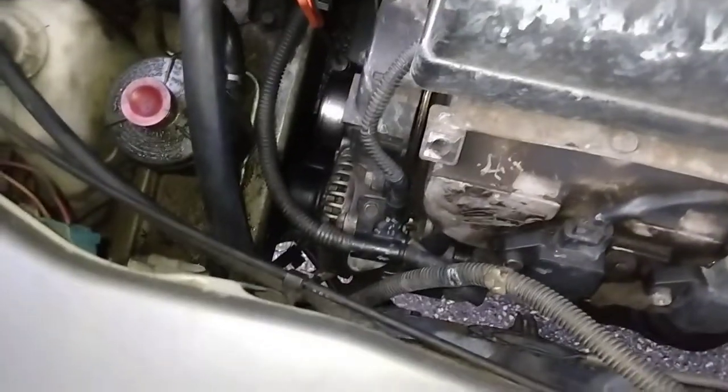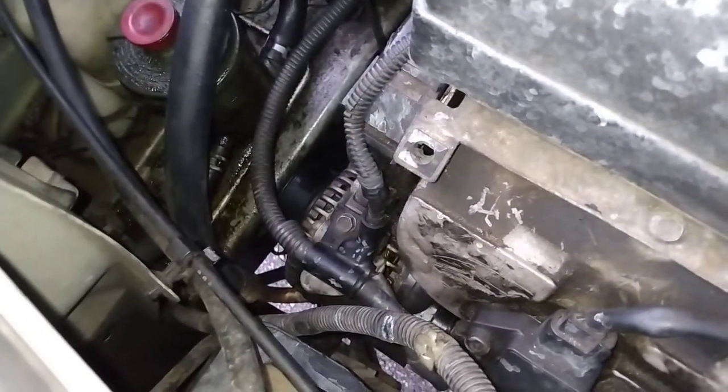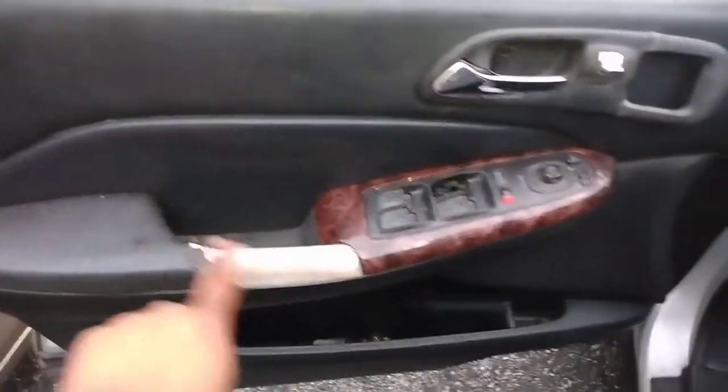That alternator bracket repair is probably a separate video — it breaks pretty commonly on these 3.5s. That little bracket right in there that holds the top bolt to the cylinder head breaks pretty commonly, so if you need help with that let me know and I'll make a video. Anyway, it's a pretty nice car. I also need to replace the seats — I already found them on eBay. There's a little bit of body damage too, but I can fix all that.